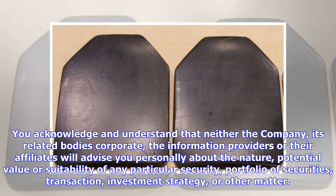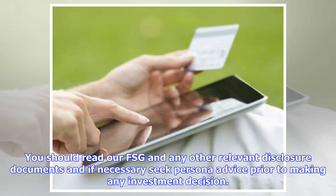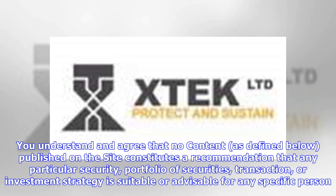You acknowledge and understand that neither the company, its related body's corporate, the information providers or their affiliates will advise you personally about the nature, potential value or suitability of any particular security, portfolio of securities, transaction, investment strategy or other matter. You should read the RFSG and any other relevant disclosure documents and if necessary seek personal advice prior to making any investment decision. You understand and agree that no content published on the site constitutes a recommendation that any particular security, portfolio of securities, transaction or investment strategy is suitable or advisable for any specific person.